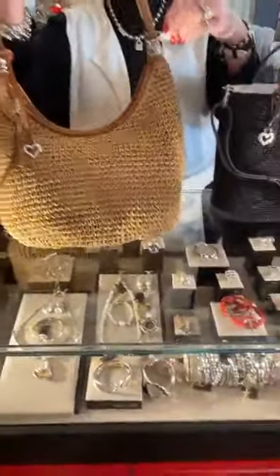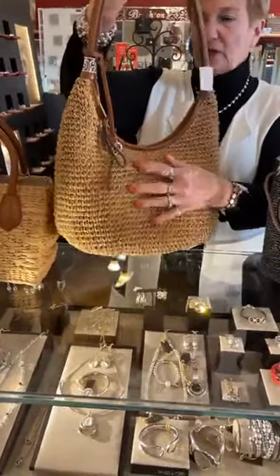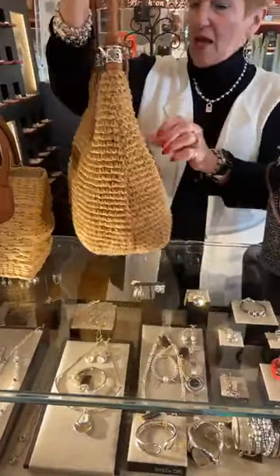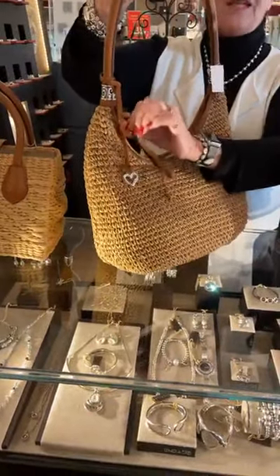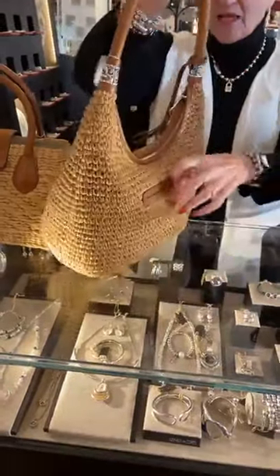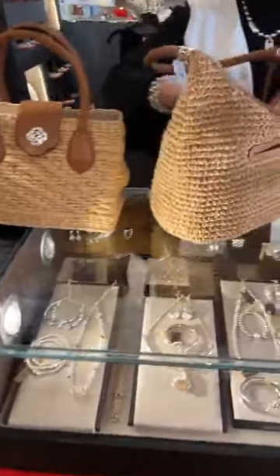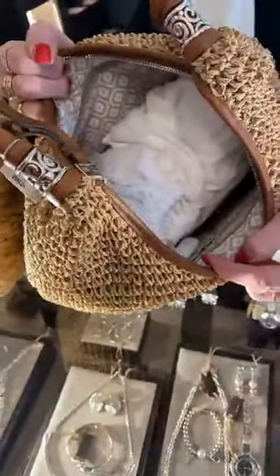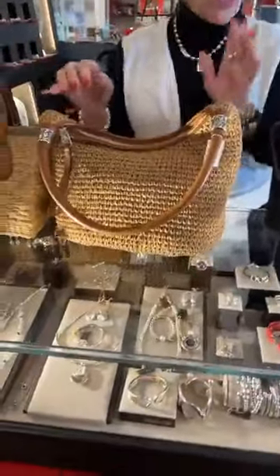Then there's this one — this is called the Shelby, $250. It has a little bit of a looser weave and more of a contemporary feel, with a hardware pocket on the outside. Super cute, lots of room again, really lots of room inside.